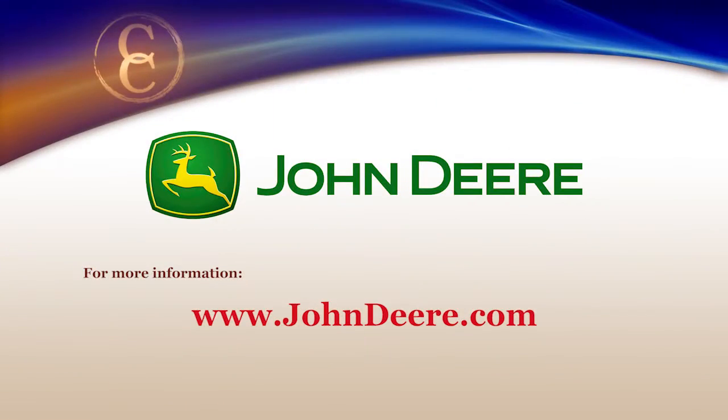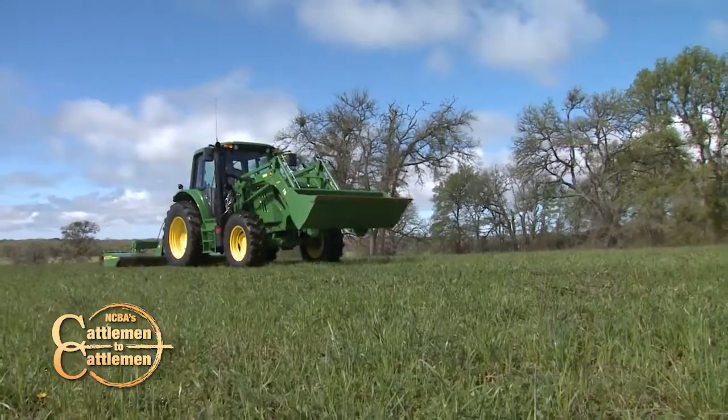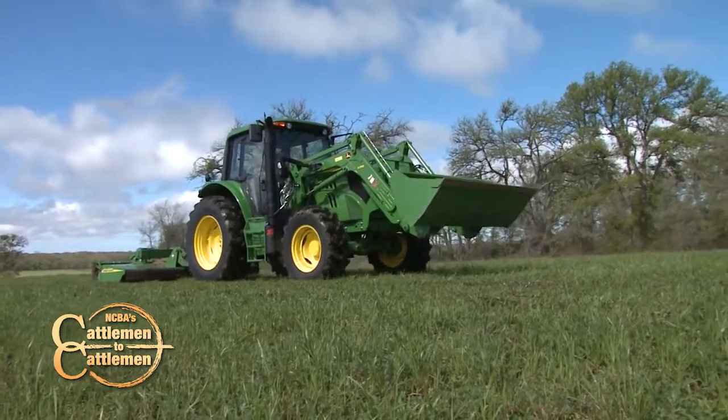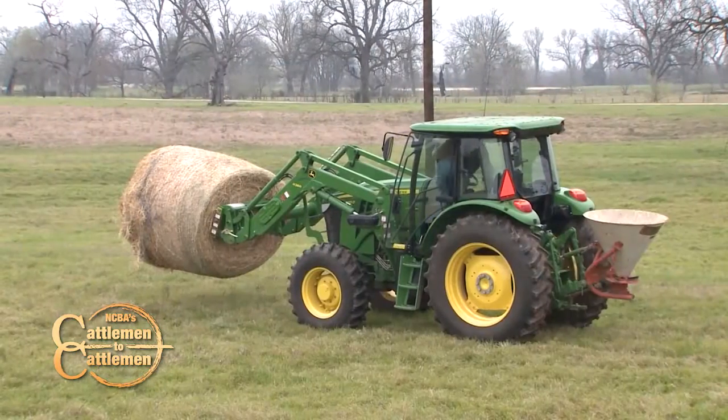John Deere offers a wide range of equipment that can improve nearly any ranch, farm, or acreage. For more information or to find your local dealership, visit JohnDeere.com. Still ahead, we'll have the latest from Baxter Black, plus see how selecting the right John Deere tractors and equipment has helped some Texas ranchers become more efficient. Stay with us — we'll be right back.